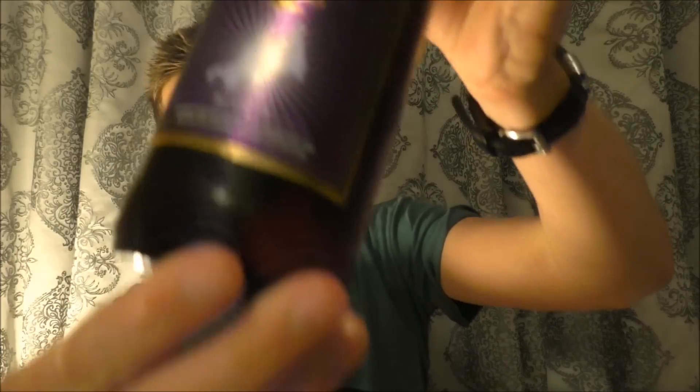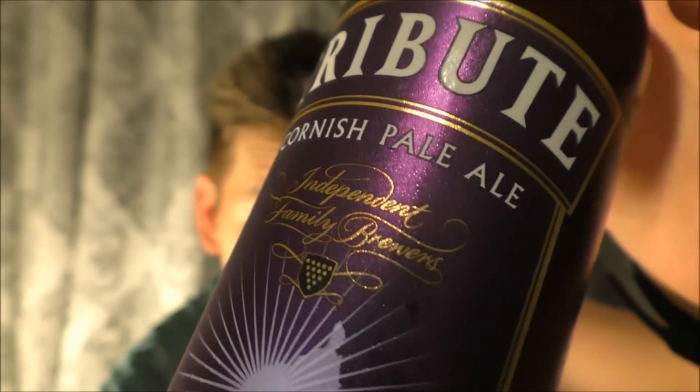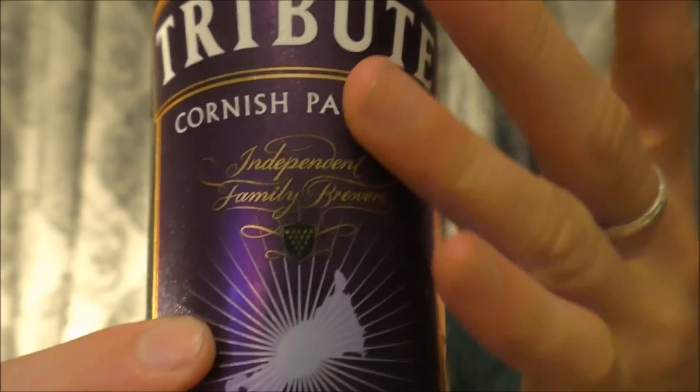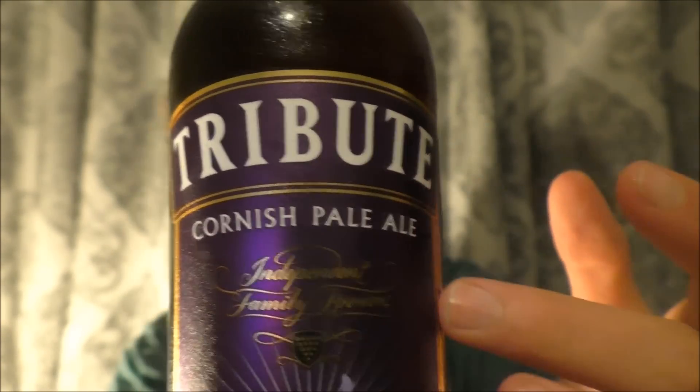The first thing we have to do is look at the drink we'll be trying this evening. I'm quite excited about this one. It is called Tribute and it is a Cornish Pale Ale, meaning it's brewed in Cornwall by an independent family brewery - the St. Austell Brewery. I love the colour - the dark purple, the golden edges, golden calligraphy. It's a really nice design. On the back it says: pale amber in colour, Tribute is a Moorishly drinkable beer with delicious full-bodied malt flavours and a citrus aroma, brewed using Cornish spring water, Cornish gold and Maris Otter malts with a hand-picked blend of aromatic hops.